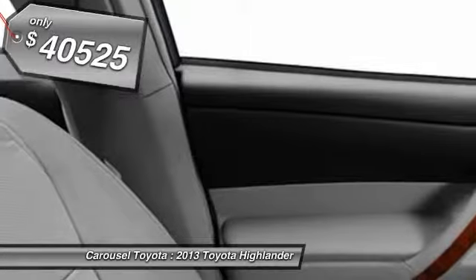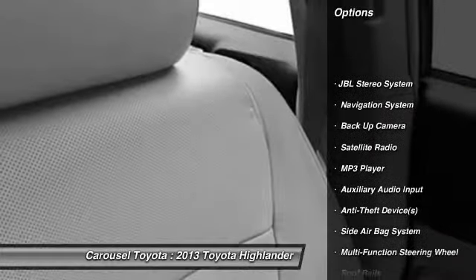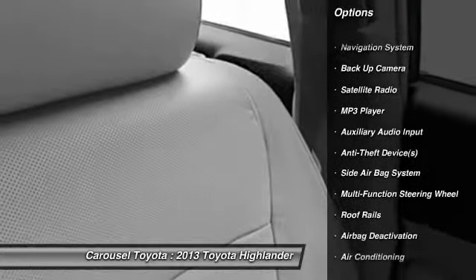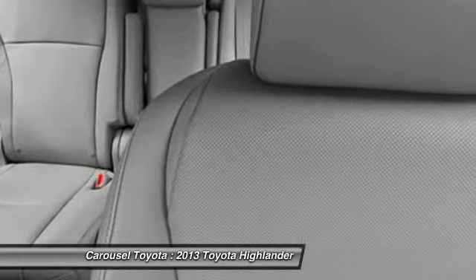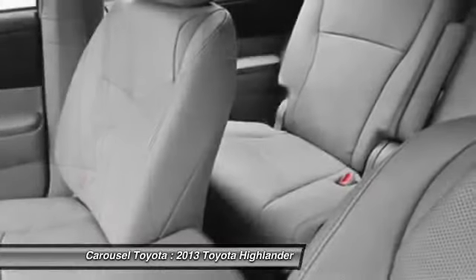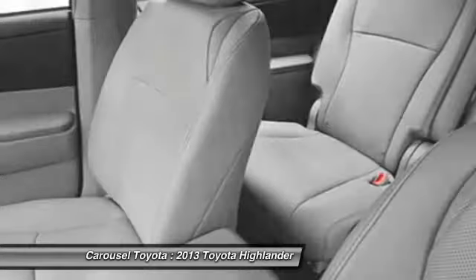Here are some of this vehicle's great options: power driver's seat, navigation system, four-wheel drive, power passenger seat, dual airbags, adjustable headrests, power steering, front air conditioning, auto express down window, home link garage door opener.